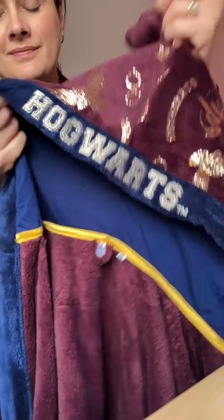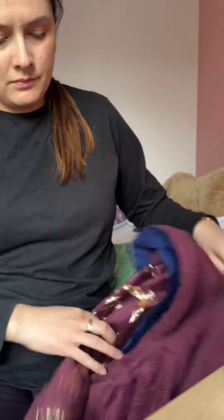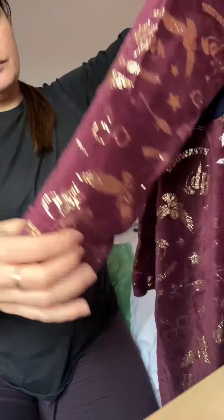I wouldn't say it's an extremely thick bathrobe — I've seen and had a thicker one — but that's exactly what we need. Our home is quite warm, so it's just perfect. It's also not the thinnest one, which I appreciate. It's just perfect.